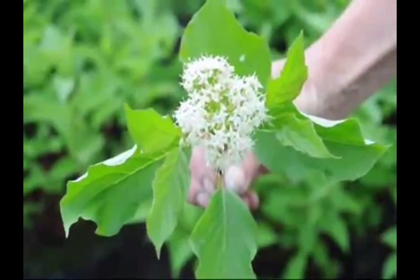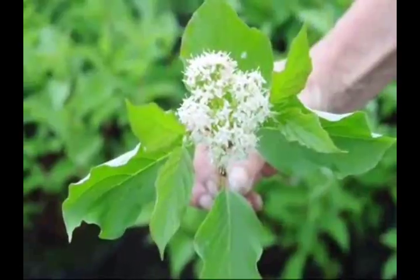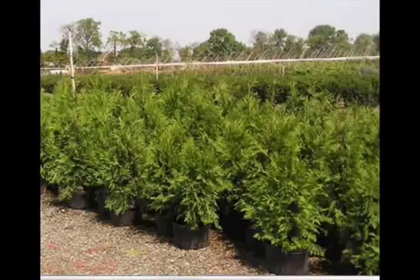It's a dull white flower on a green leaf. The plant is really noted for the red stems that it imparts in the winter. At Highland Hill Farm we have a lot of different kinds of trees. We have both deciduous and evergreen. Some of the spruces that we have include Colorado blue spruce, Norway spruce, and white spruce.